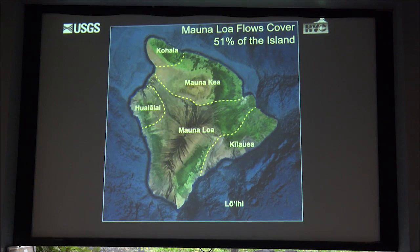Loihi is the submarine volcano of the next potential Hawaiian island. Mauna Loa comprises 51% of the surface area of the island of Hawaii, and by itself it's almost as large as all the rest of the Hawaiian islands put together.